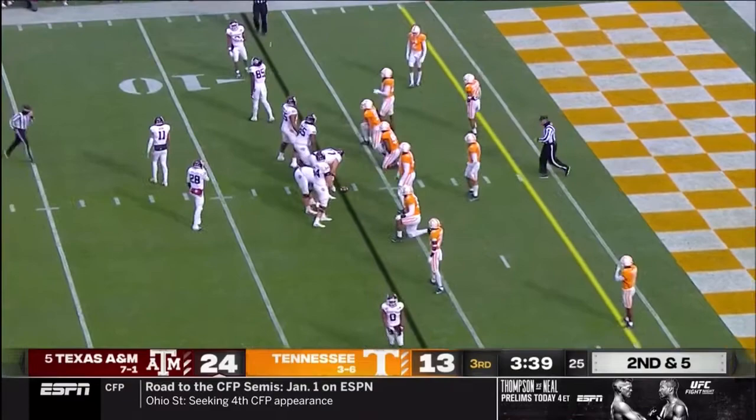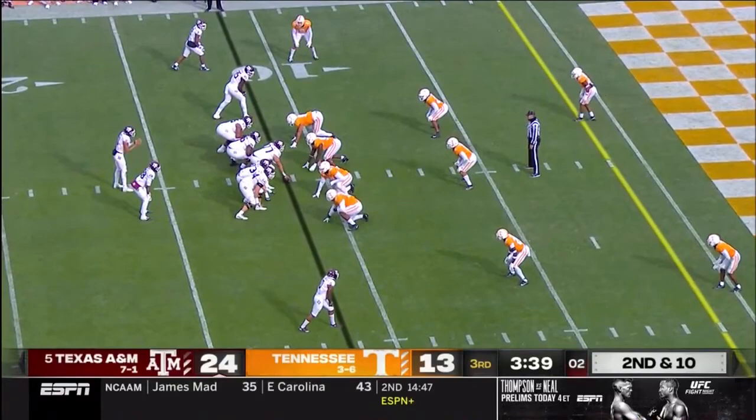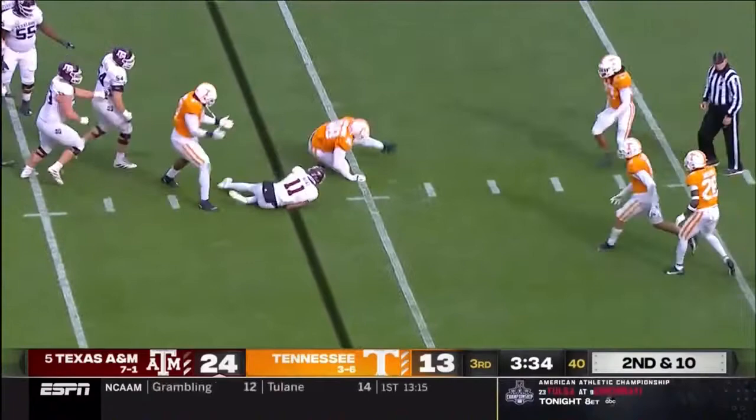False start, offense, number 85 — five-yard penalty. Second down. So now it's second down and ten after the penalty at the 11-yard line. Mond — quarterback draw — nothing there. Mania Smith at the bottom of the screen in the right slot.